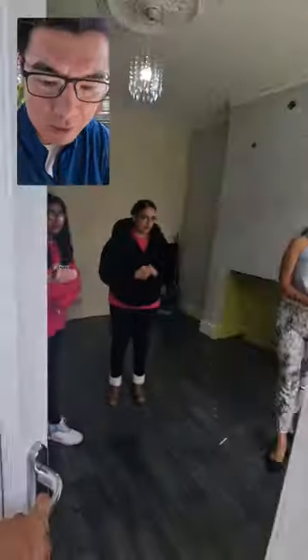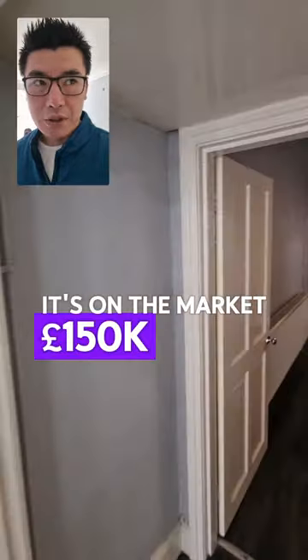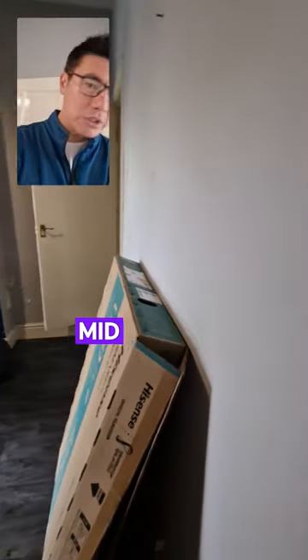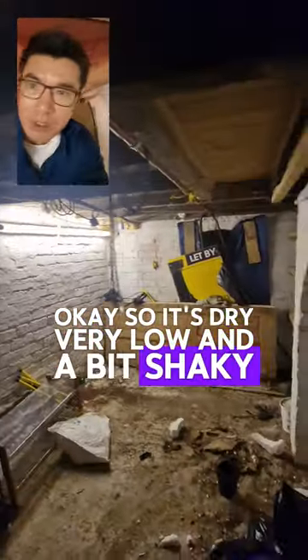It's on the market at £150k. It's a three-bed mid-terrace property. It's got a cellar. The lighting looks good. It's dry, very low — a bit shaky.